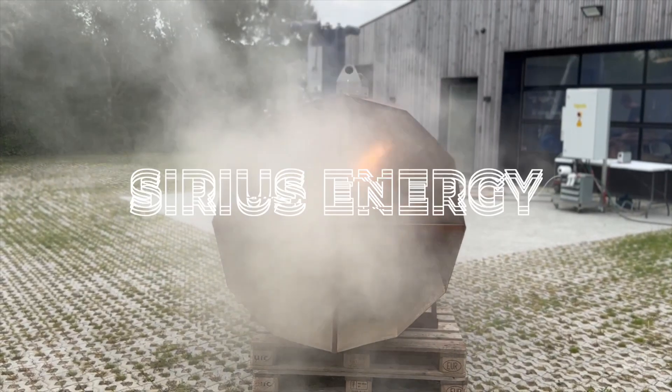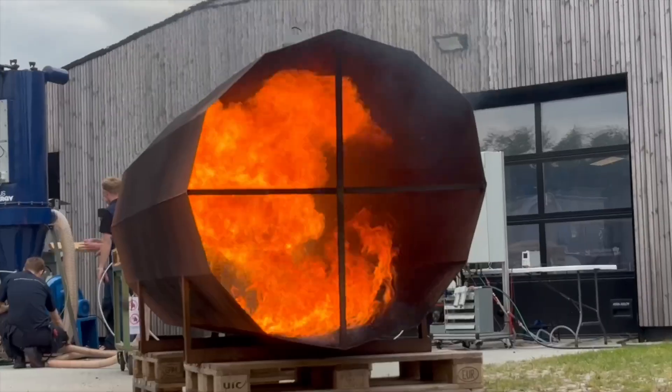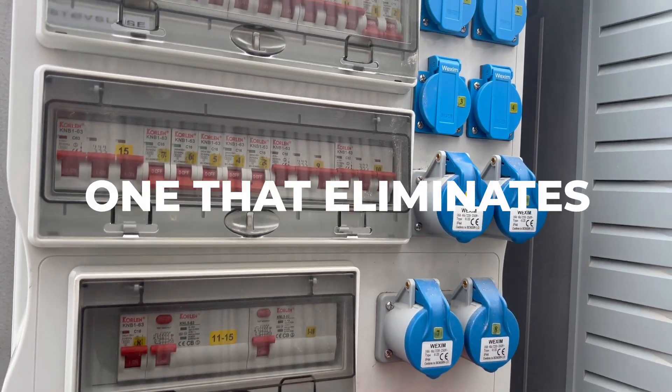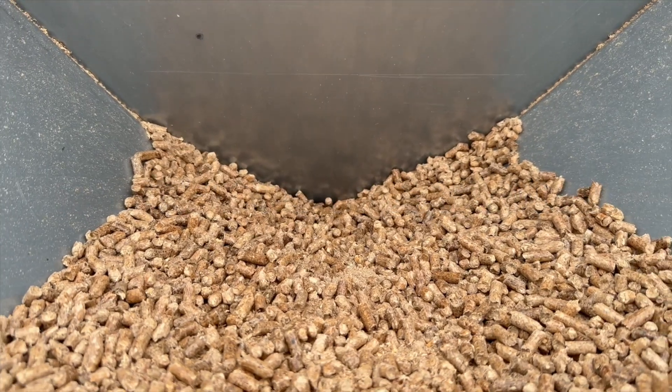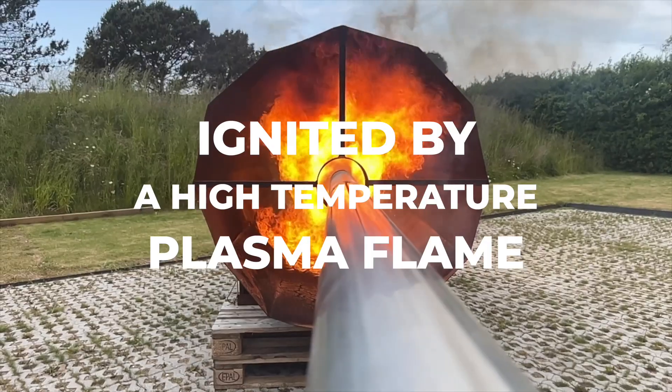At Serious Energy, we saw an opportunity to do things differently. In close collaboration with forward-thinking customers, we developed a new type of ignition burner — one that eliminates the need for fossil fuels using finely milled wood dust ignited by a high-temperature plasma flame.